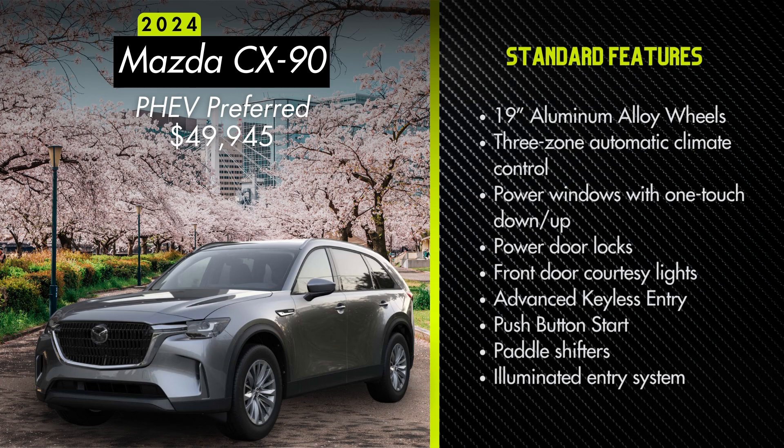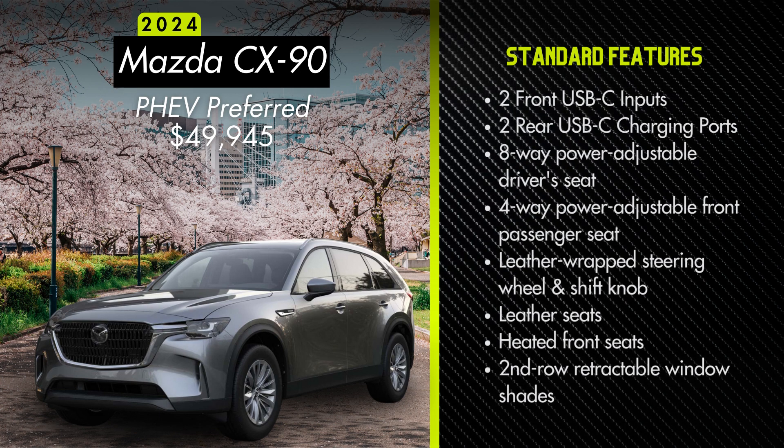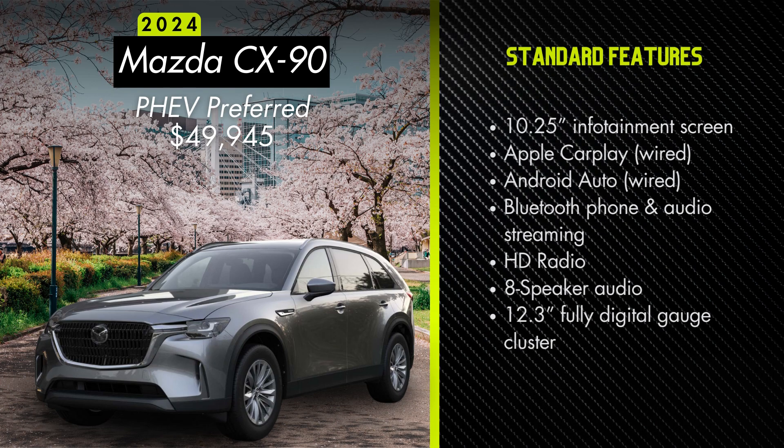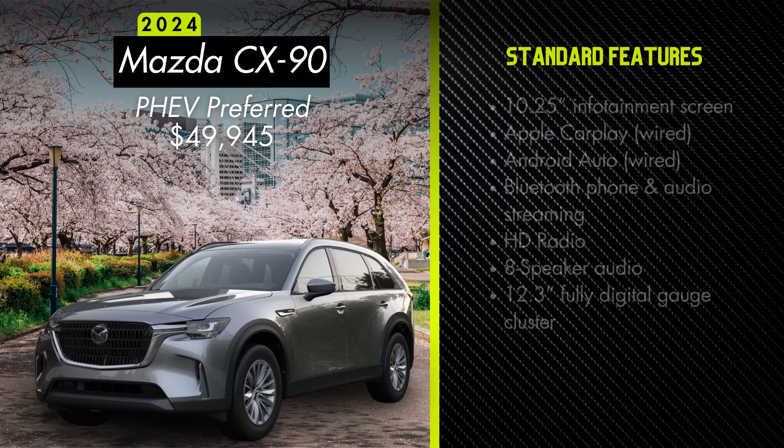Additional standard features on the Preferred include paddle shifters, illuminated entry system, two front USB-C inputs, two rear USB-C charging ports, an eight-way power adjustable driver's seat, a four-way power adjustable passenger seat, leather-wrapped steering wheel and shift knob, leather seats, heated front seats, second-row retractable window shades, a 10.25-inch infotainment screen, wired Apple CarPlay and wired Android Auto, Bluetooth phone and audio streaming, HD radio, an eight-speaker audio system, and a 12.3-inch fully digital gauge cluster.